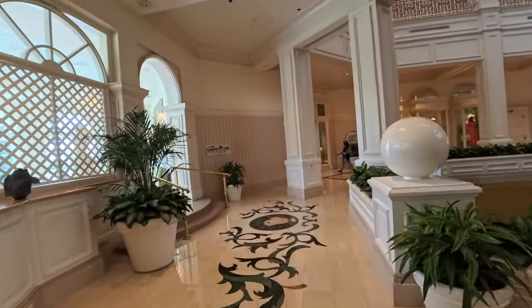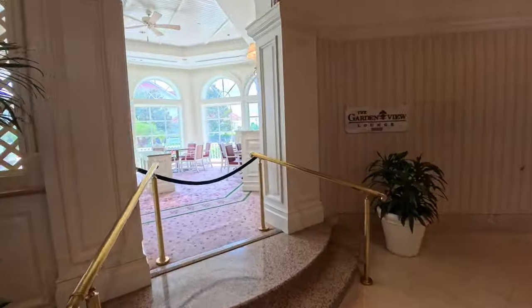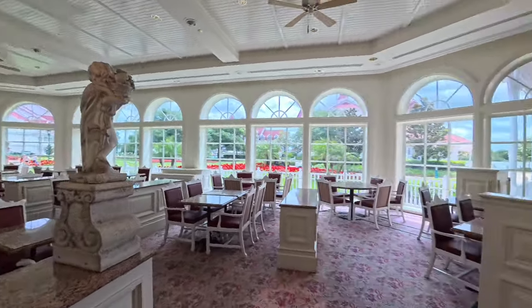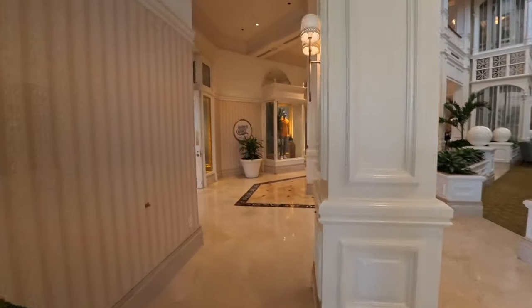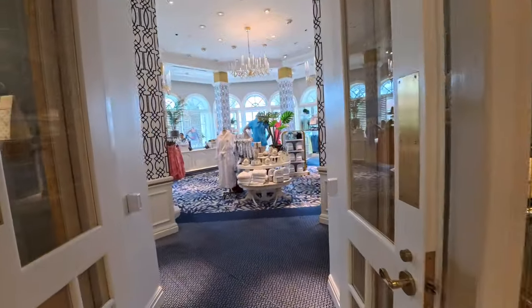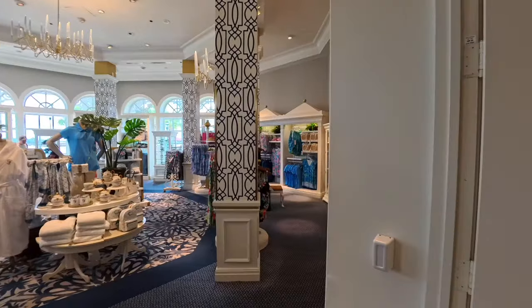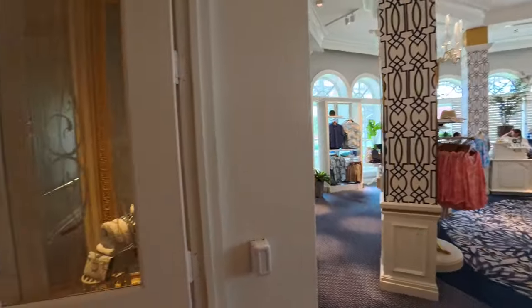Right here is the Garden Lounge, which is closed right now, but it's a place where you can hang out, sit, and have meetings if you're here for business. Here's another store where you can pick up clothing — they have bathrobes and specialty clothing like swimsuits and button-up shirts.